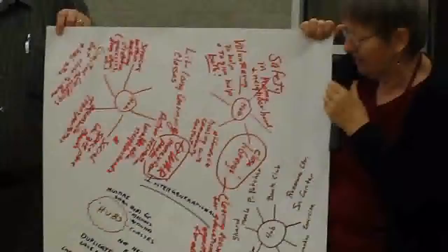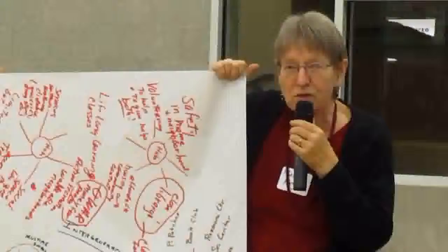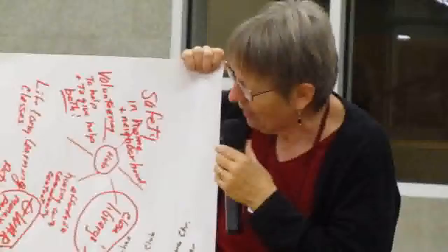Pea patches, shared meals, book clubs — all sorts of social support, interaction, and activities are very, very important.